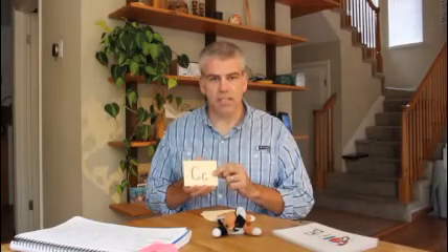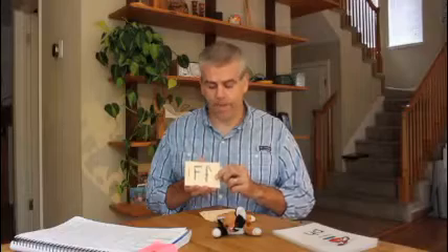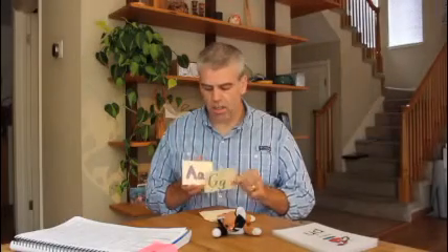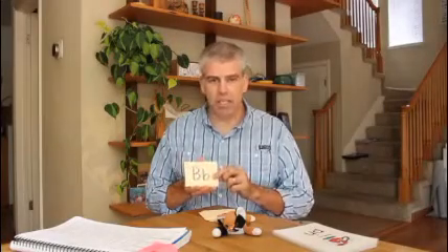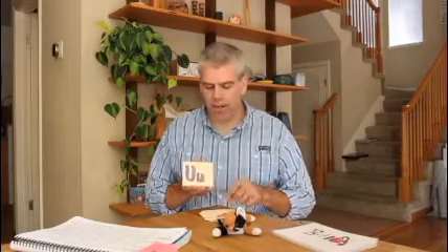Letter is C, sound is K. Letter is Q, sound is Qua. Letter is L, sound is Ul. Letter is E, sounds are Eh and E. Letter is F, sound is F. Letter is G, sound is Guh. Letter is A, sounds are Ah and A. Letter is B, sound is B. Letter is Y, sound is Y. Letter is O, sounds are Ah and O. Letter is V, sound is V. Letter is U, sounds are uh and U. Letter is R, sound is ER.